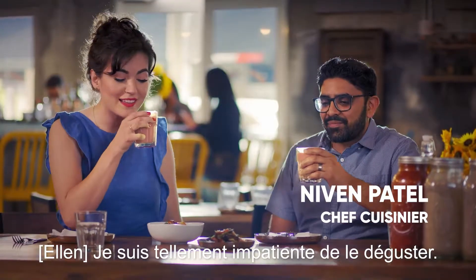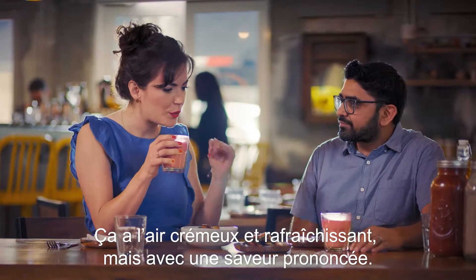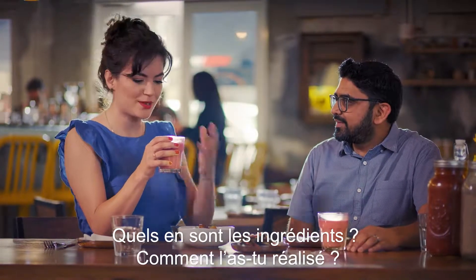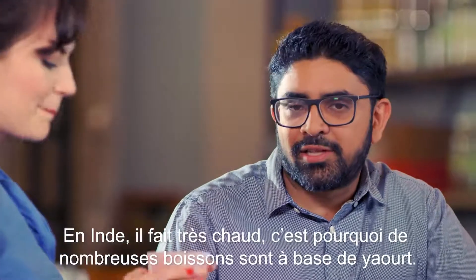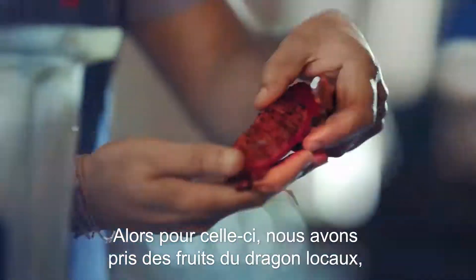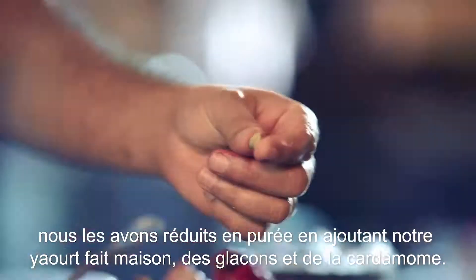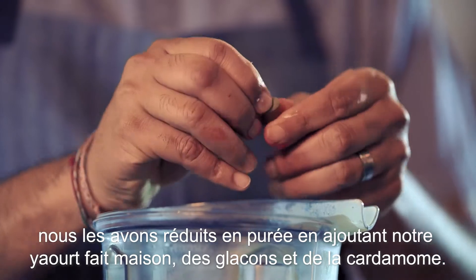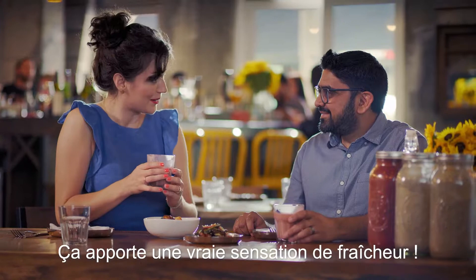I'm so excited to try this. That is so refreshing — it's creamy and cooling, but has a ton of depth. What's going on in there? It's all about the yogurt. In India it's very hot, so there are a lot of yogurt-based drinks. This one we took local dragon fruit, pureed it with our house-made yogurt, ice, and cardamom. This is so delicious, and I can literally feel my temperature dropping as I drink it.